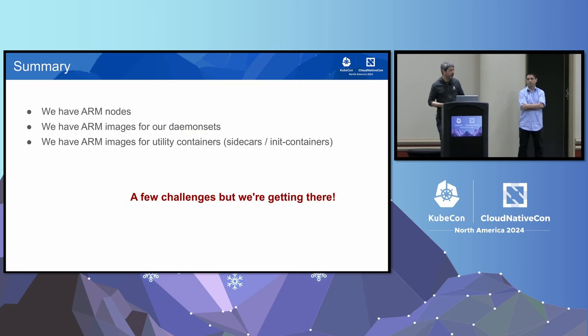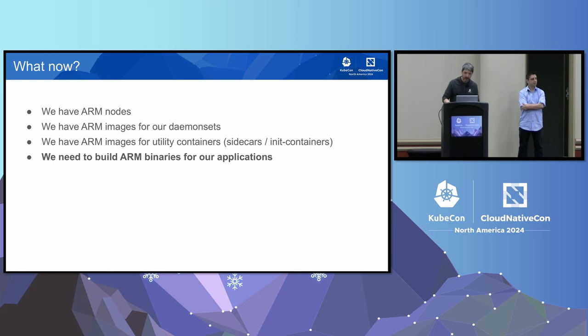As a summary at this point: we had ARM nodes, ARM images for our daemon sets, and ARM images for our utility containers — sidecars and init containers. We faced a few interesting challenges showing the ecosystem was not completely ready at the time, but nothing too big. Now we had ARM nodes but also needed ARM binaries for our applications, and since we run everything in Kubernetes, we needed ARM container images as well.